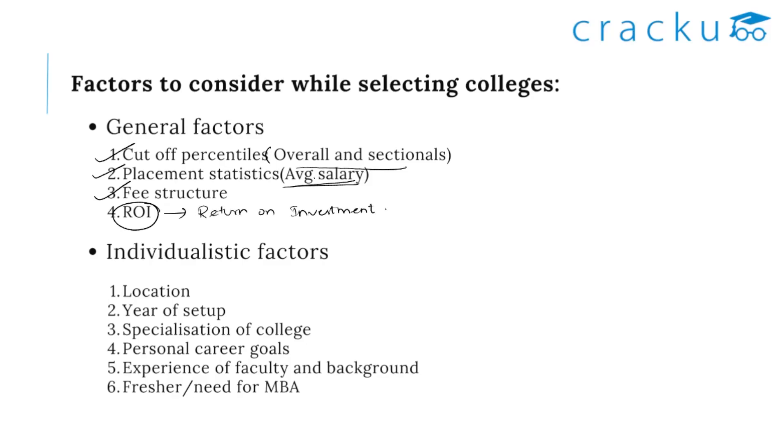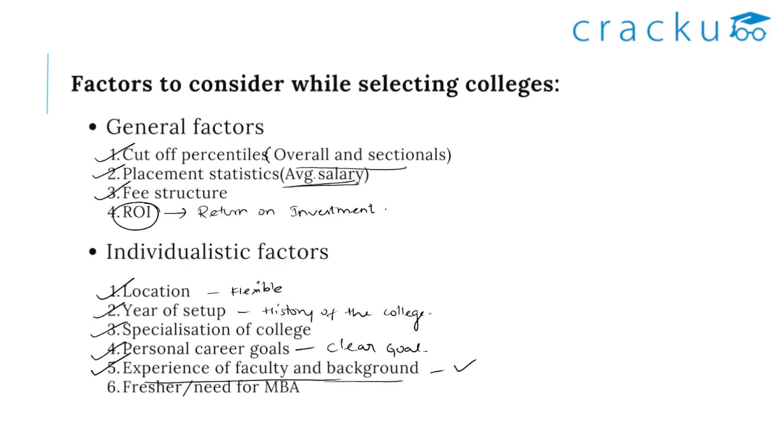Now let's have a look at the individualistic factors. The first is location — location should not be an issue to pursue your MBA, you need to be more flexible. Next comes the year of setup, which gives us the history of the college. Also have a look at the specialization of the college, personal goals, how it relates to your career goals, and the experience and background of the faculty. Don't get into any college just for the sake of doing an MBA — have a clear goal about why you want to do an MBA and how it will shape your career.